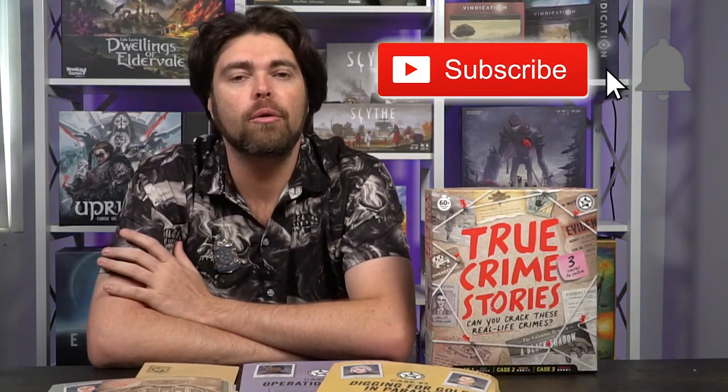Thank you guys for watching the Unfiltered Gamer board game review for True Crime Stories by Big Potato Games. There's a link below in the description where you can pick this game up. If you're as good at these games as I am, you'll earn your postal inspector badge. There's also a website — unfilteredgamer.com — with blog posts, giveaways, kickstarter lists, and more. If you haven't already and think we've earned it, hit subscribe and the notification bell.